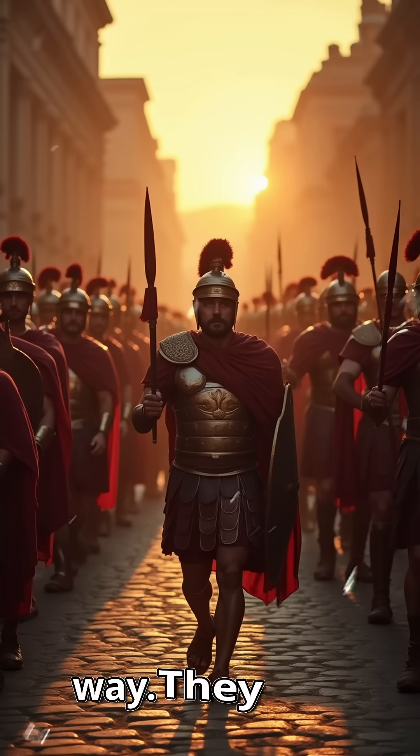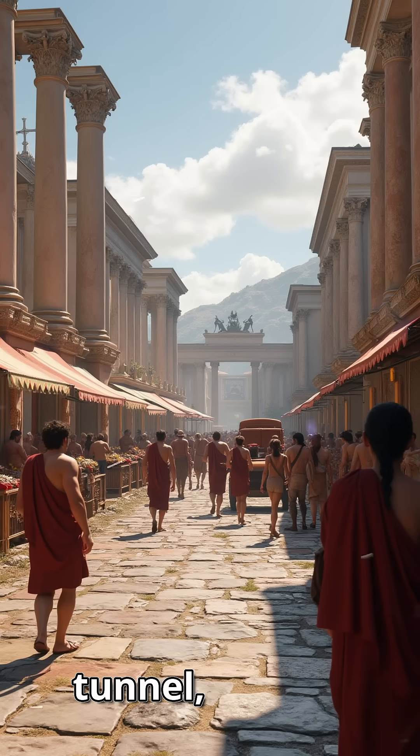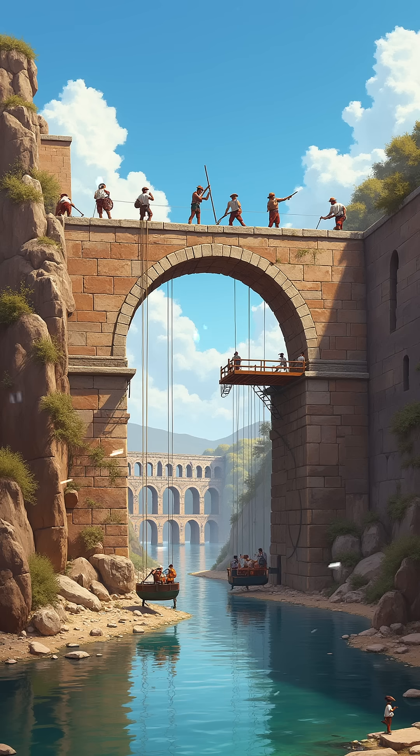A river in the way? They built a bridge. A mountain? They carved a tunnel. The total length of Roman roads: 400,000 kilometers — enough to circle the Earth 10 times. Most astonishing, many are still in use today, like Italy's Appian Way.